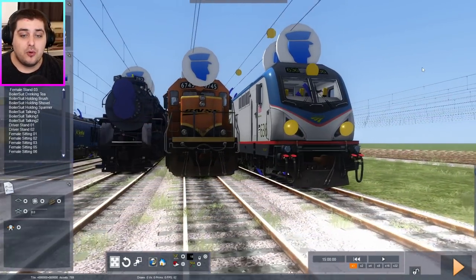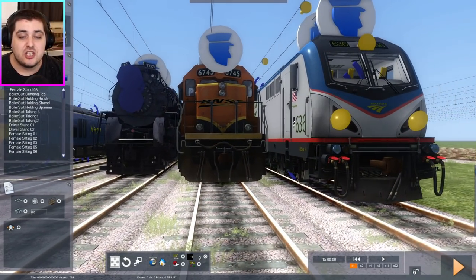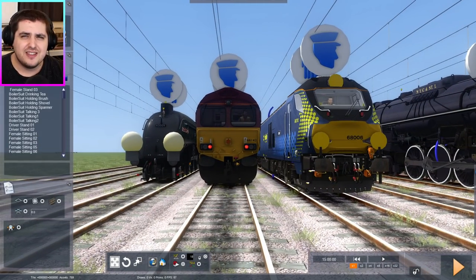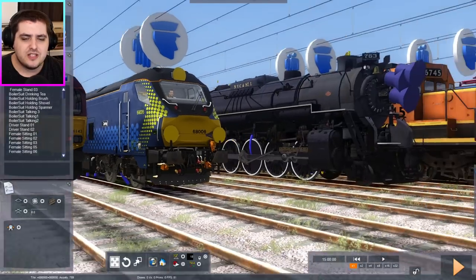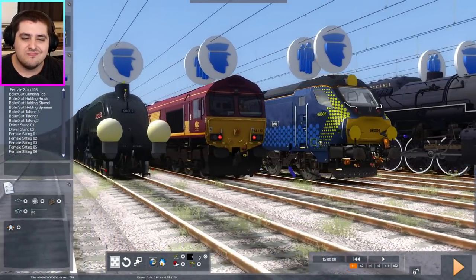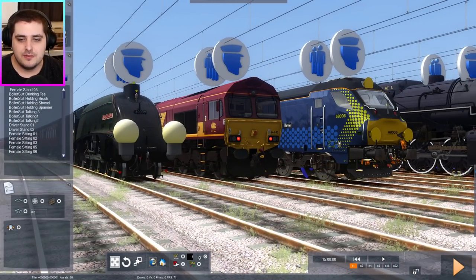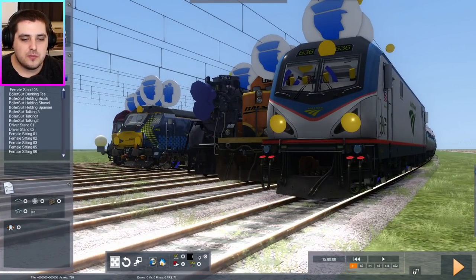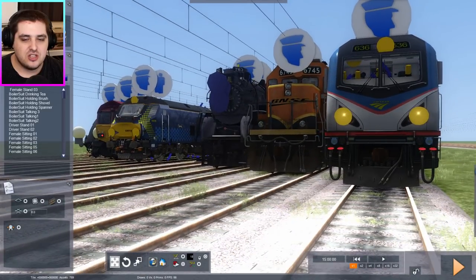Before the race begins, I actually want to point out something I've noticed about the American trains and the British trains. Can you think what that is? What's the difference between the British trains and American trains? Can you see it? It's quite obvious. I'll give you guys a few seconds to work it out.